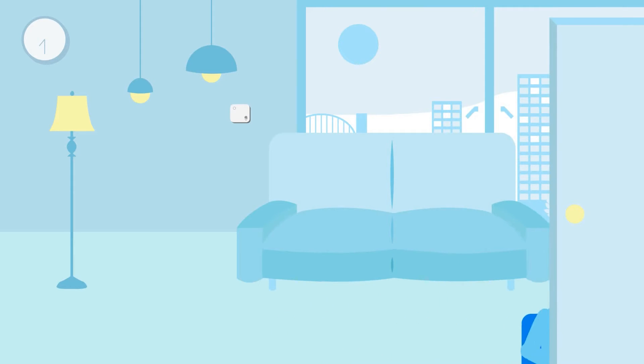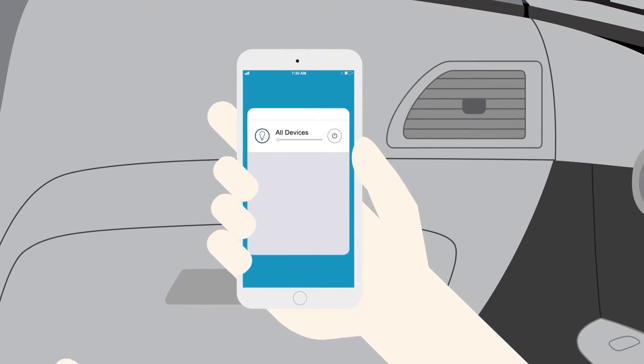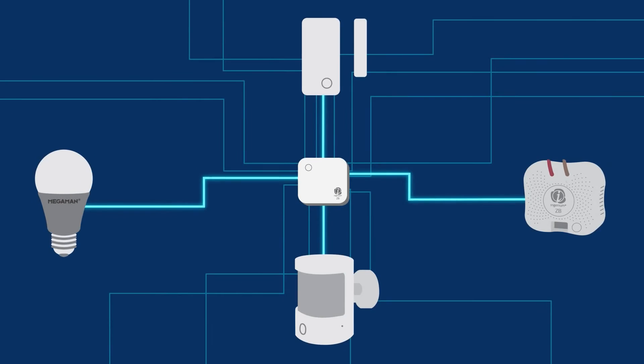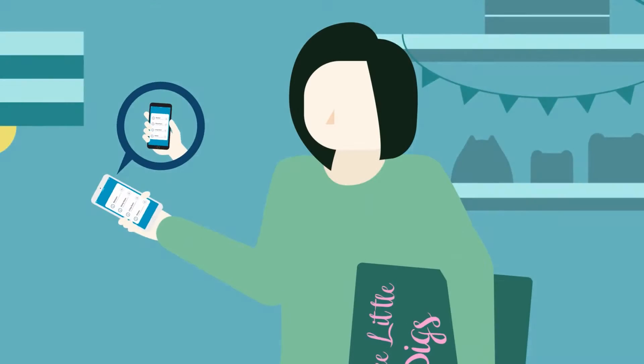Sometimes life can be a bit of a rush, but with Mega Man you can keep stress away from home convenience. Meet our gateway, the heart of Mega Man's smart lighting system, the Ingenium ZB. Sync our many products to your home and phone at the touch of a button, so that you can always create the ideal mood in a flash.